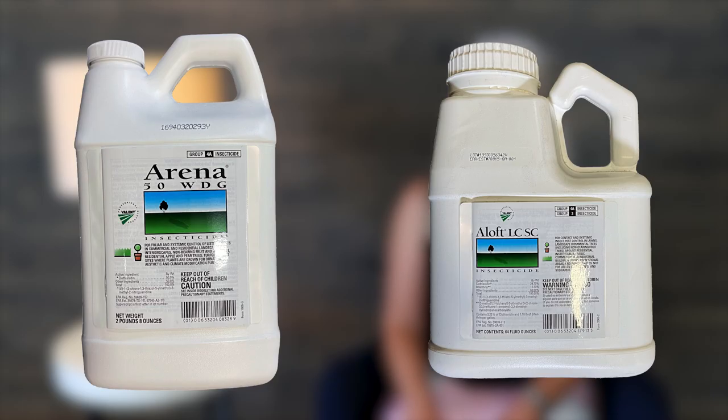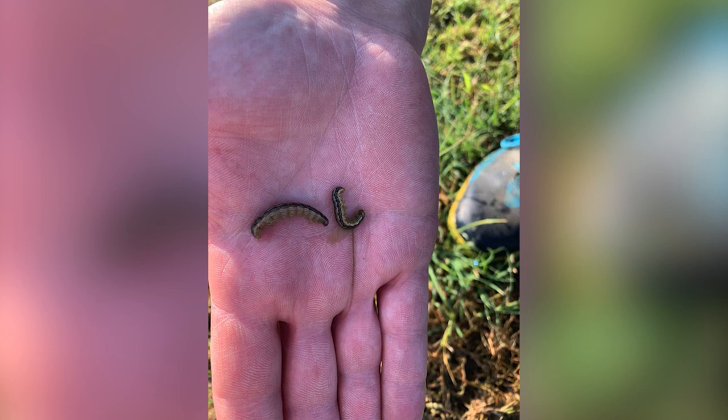Clothianidin is another option for preventative and curative grub control. We offer clothianidin in Arena and Aloft. Aloft has clothianidin plus bifenthrin. We have clothianidin offered in a sprayable and in granule. Clothianidin can be applied anytime from mid-May through mid-August. You could even use clothianidin probably in September as a curative if you are also facing things like armyworms — that would be a good option for you.